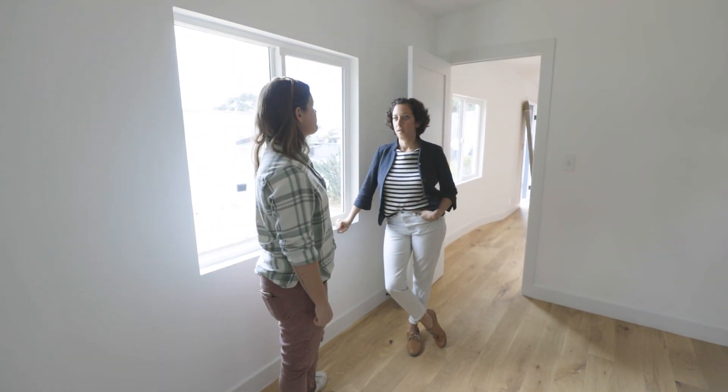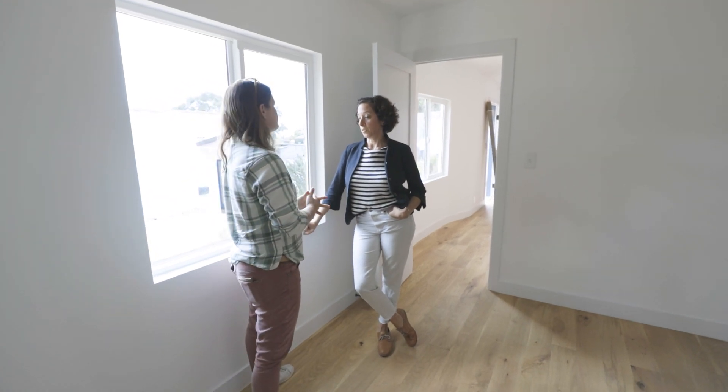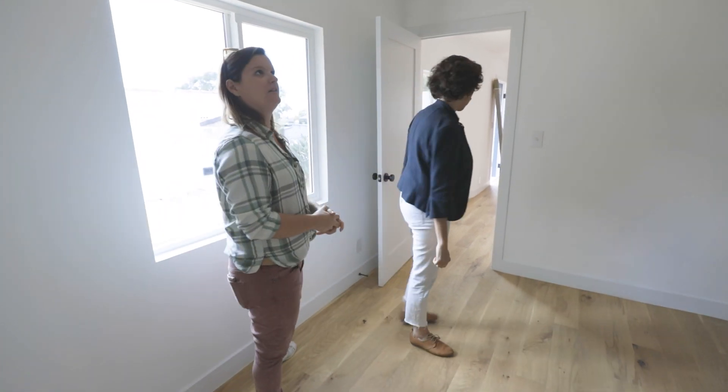We're in Echo Park, a block from Sunset, north of Sunset. It's walking distance to so many things — this is a really great location. It's blocks from everything.